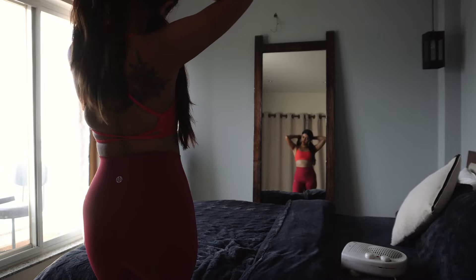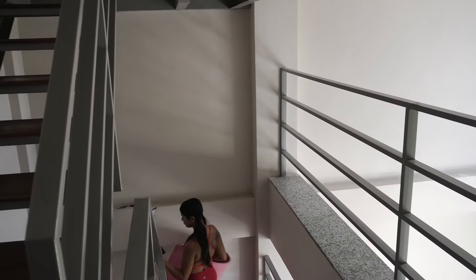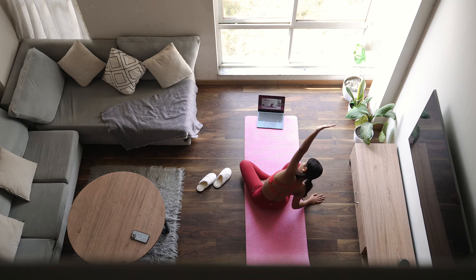Next I changed into some workout clothes, grabbed my laptop and yoga mat, and made my way downstairs to work out. I did some yoga following YouTube tutorials and then did a bloating abs workout.